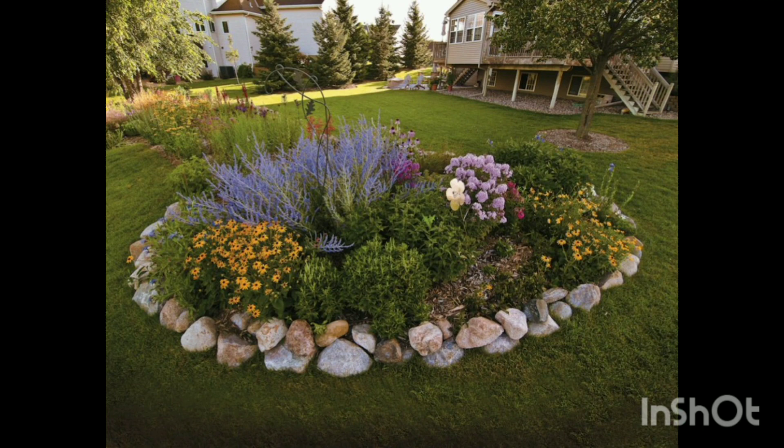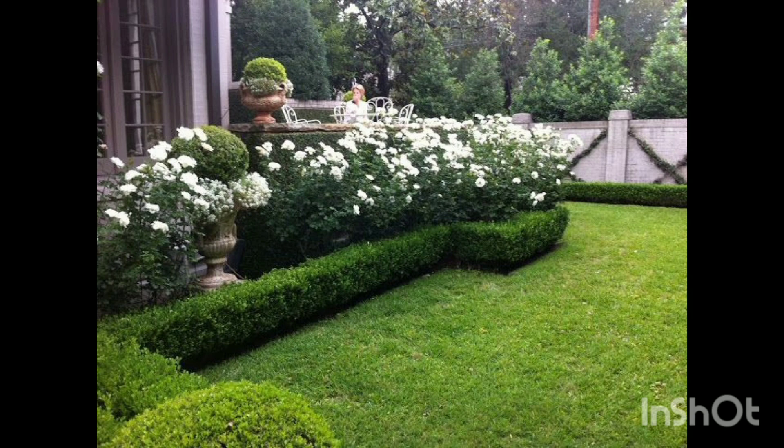You have to cut your grass properly so it will give a very beautiful look. You can make this type of mushroom in your garden, which your kids will surely like. You can also use a basket for flowers, and it will ultimately give a very beautiful look.